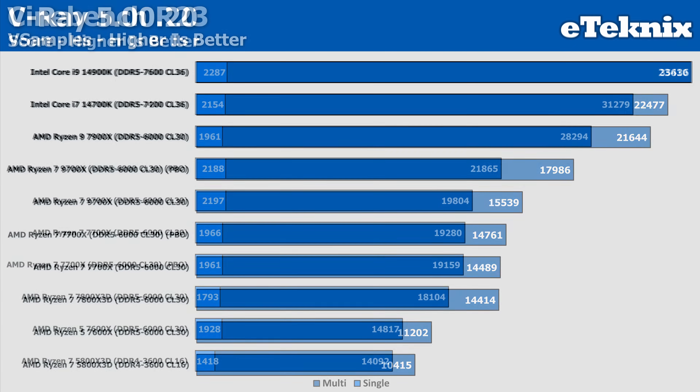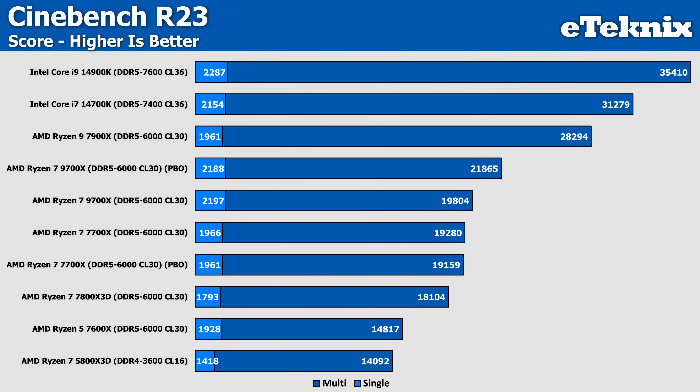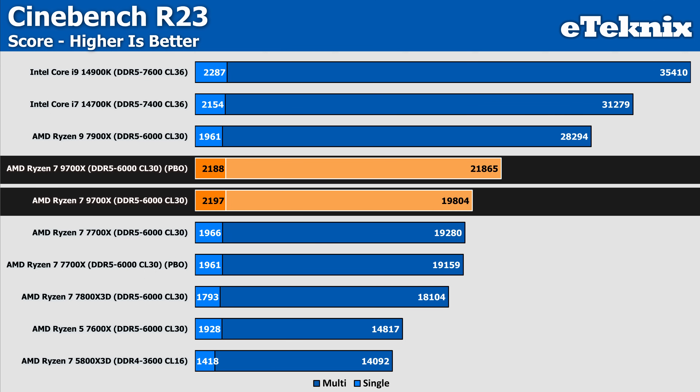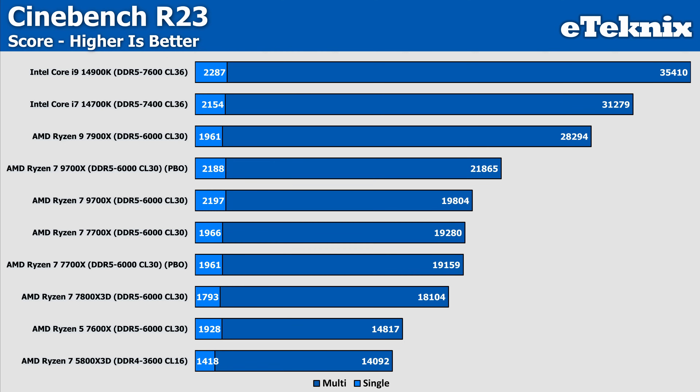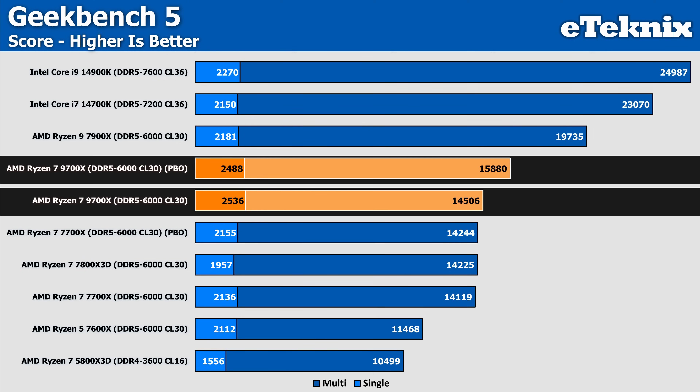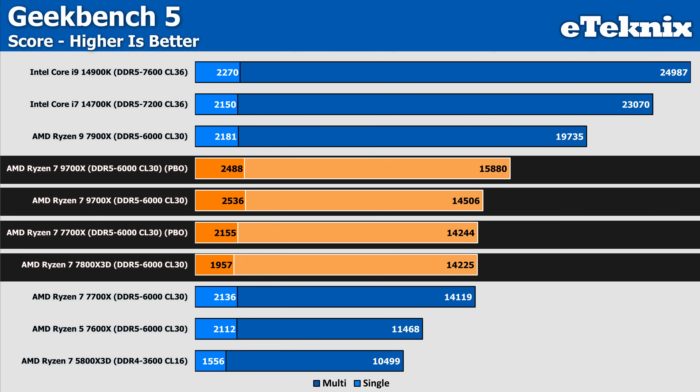V-Ray doesn't see a huge amount of movement on the 7700X, with PBO giving just under 2% extra performance. Though the 9700X manages a 16% increase in performance with PBO enabled, now sitting at 17,986 — putting it 22% ahead of the 7700X PBO result and 24% ahead of the non-PBO result. In Cinebench, we see a decent uplift in multi-core performance, where the 9700X pushes out a 10% better score compared to its non-PBO result. Single-core performance suffers by less than 1%. With the 7700X we actually see a drop in both single and multi-core by around 0.6%, showing that Zen 4 is definitely hitting some form of limits. In Geekbench, we see a 9% uplift in multi-threaded score on the 9700X, while the 7700X only saw less than 1% increase — expanding the margin from 3% to over 11%.